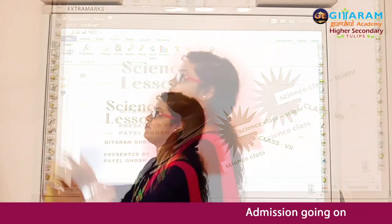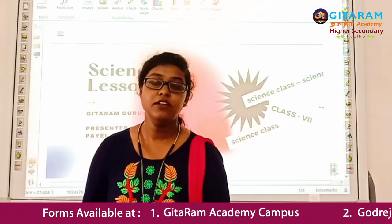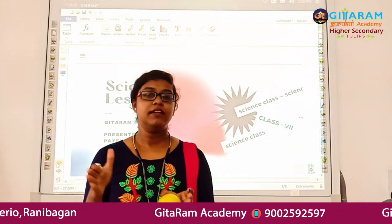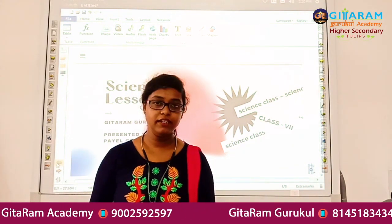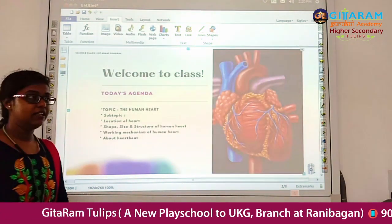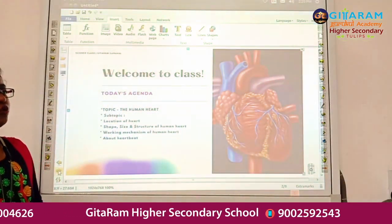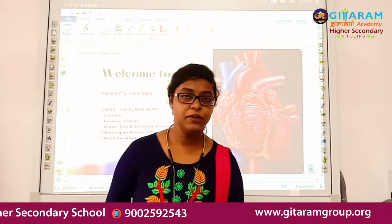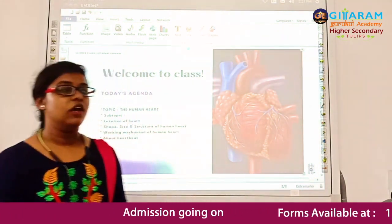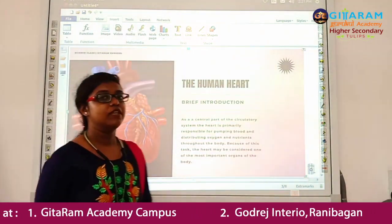Good morning, welcome to my class. I am very tired. Can you tell me which organ works tirelessly from the beginning of life till the day we die? Yes, it is the heart — the human heart. Human heart is one of the most important organs in our life, responsible for sustaining life. Today we are going to discuss about the human heart: its location, size, shape, structure, and working mechanism.